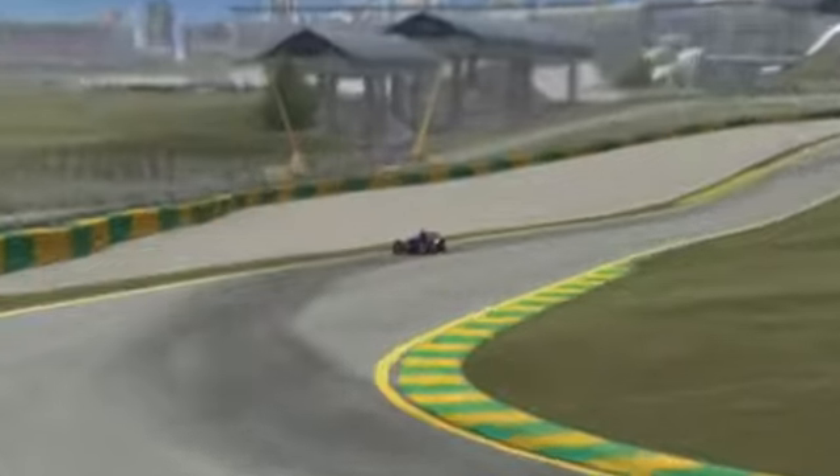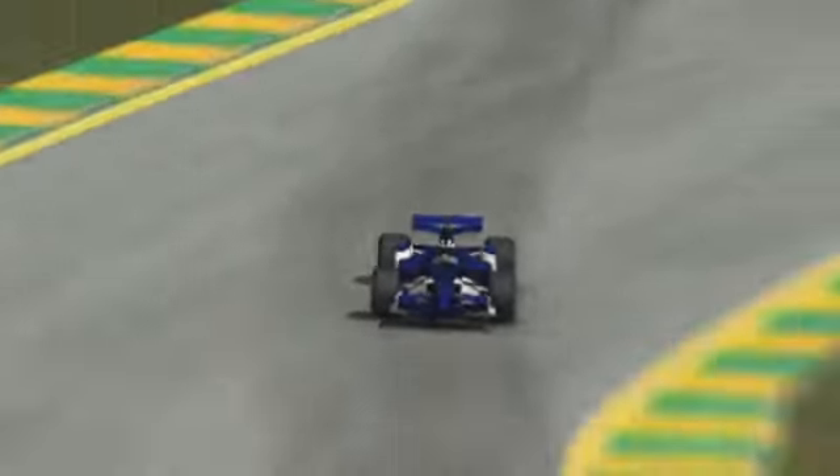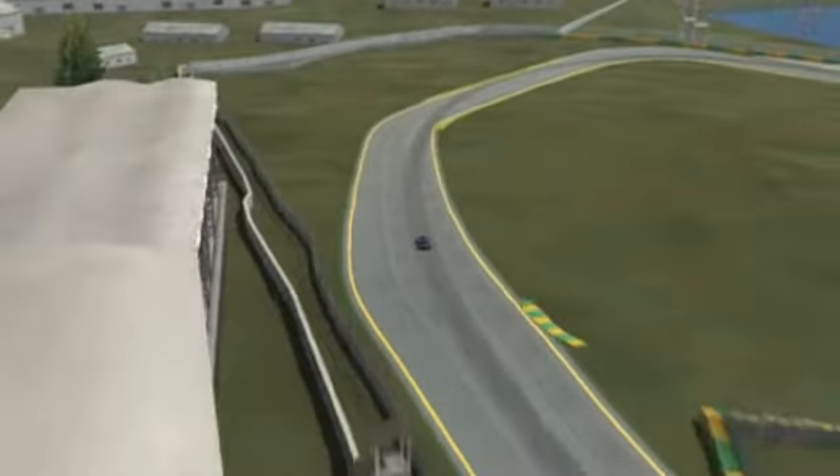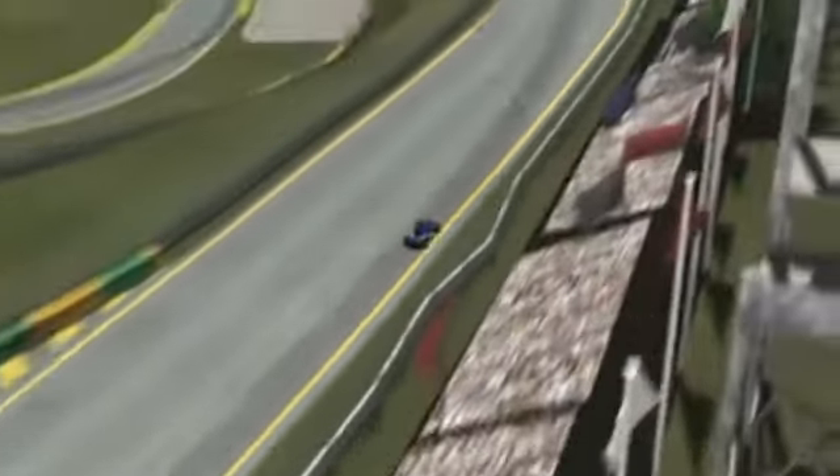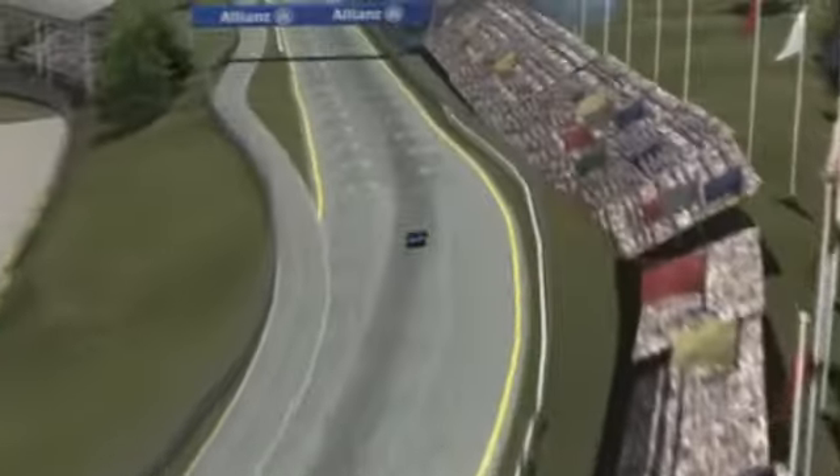Fast, tight, up and down — the infield demands maximum downforce, but the flat-out sections before and after the start-finish line demand minimal wing. With the car set-up, the engineers really have their work cut out. Interlagos rates as one of the toughest tracks in the world, so a thrilling end-of-season party is thus guaranteed.